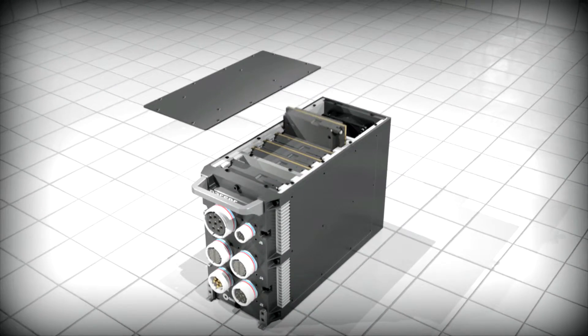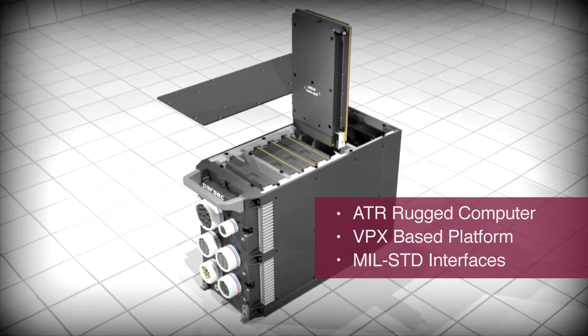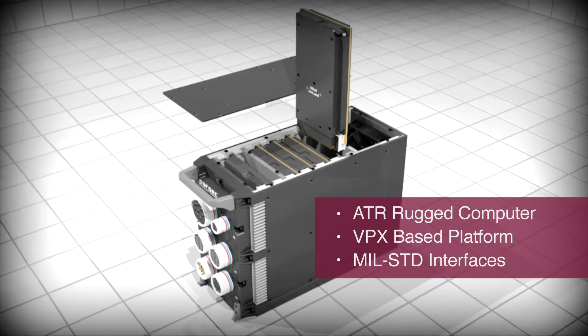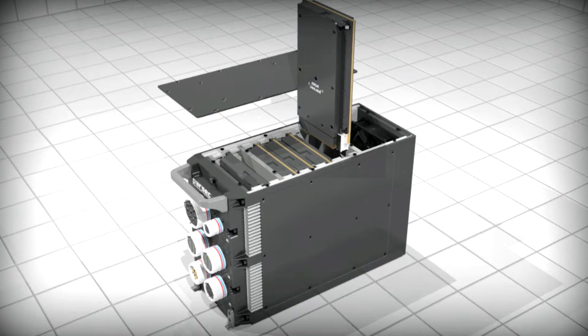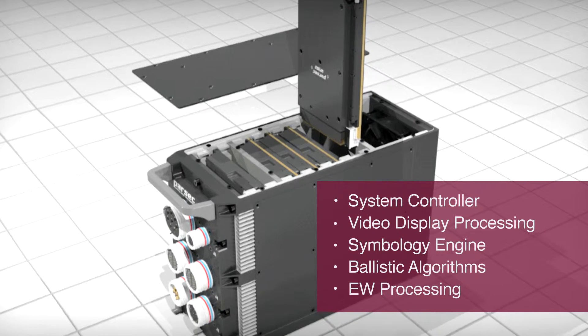Parsec's VF-36 series of Open VPX modules are ideal for rugged defence applications. The VF-360 acts as a system controller for high-end processing by means of scalable processor and FPGA options.